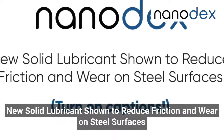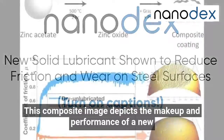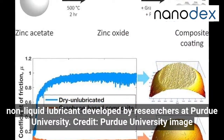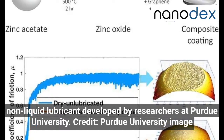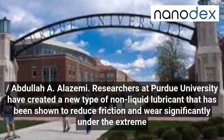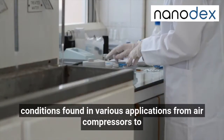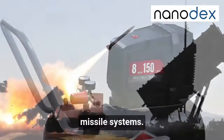New solid lubricant shown to reduce friction and wear on steel surfaces. Researchers at Purdue University have created a new type of non-liquid lubricant that has been shown to reduce friction and wear significantly under the extreme conditions found in various applications, from air compressors to missile systems.